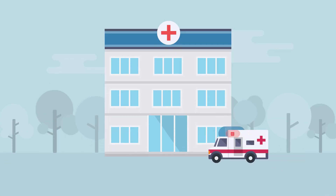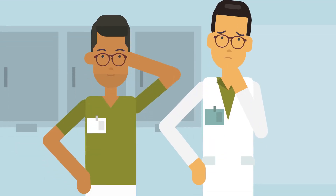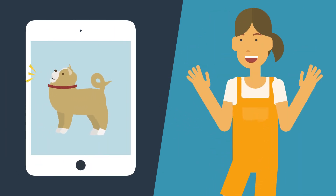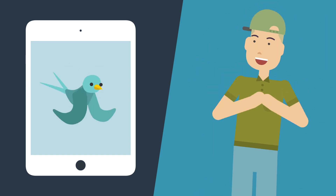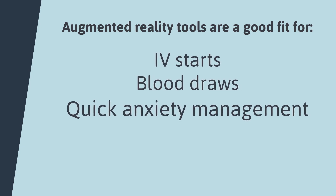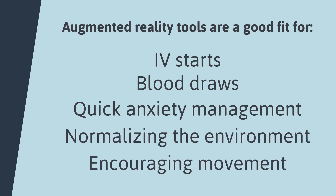Just like all tools, there are some challenges to using AR in the hospital. It can be hard to orient the AR experience properly when the patient is on their back or stomach, and older devices might have trouble using AR tools. With that said, many child life teams already use devices like iPads that can handle AR on a daily basis. Augmented reality tools are a good fit for IV starts, blood draws, quick anxiety management, normalizing the environment, and encouraging movement.